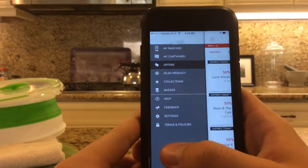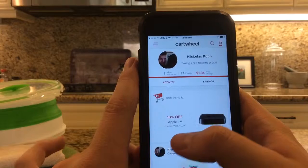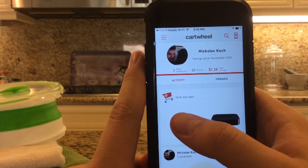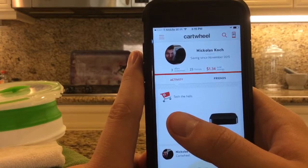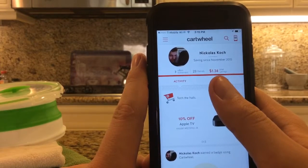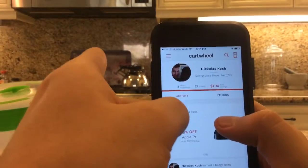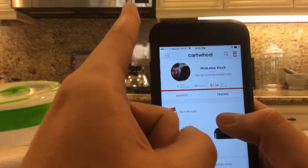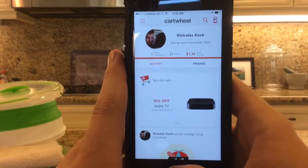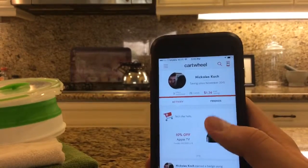My savings have been uploaded. Go to my Cartwheel and right there you can see I've saved $1.34. It's $1.34 but I will progress, I will get better and save bigger — not out of control, but you know. Good start, pretty fair start.